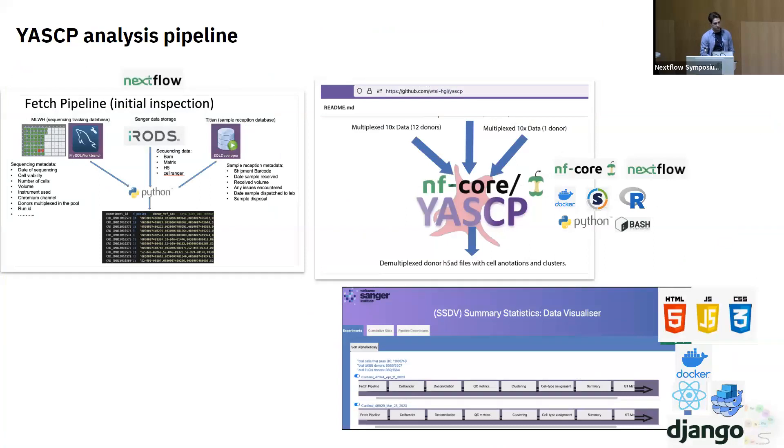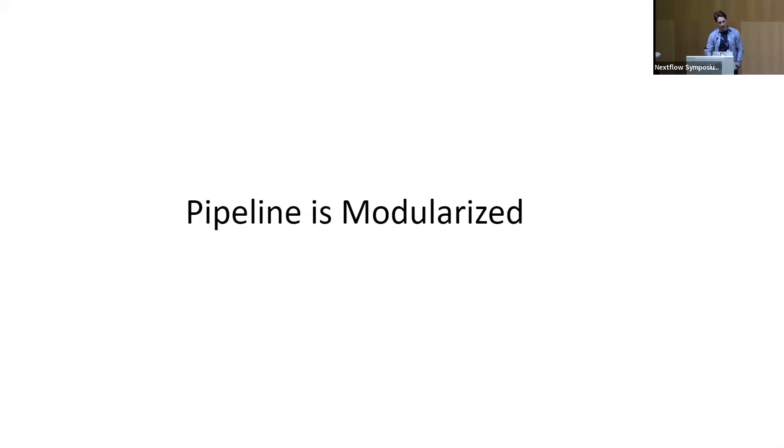At Sanger we have all this complex information captured across multiple different databases. A separate pipeline — which I won't discuss here — produces the correct inputs for YASC, capturing information about which sequencing center data came from and how much data there is. We then run the YASC pipeline which QCs everything, and we have an internal website where we track how well the performance on each run has gone.